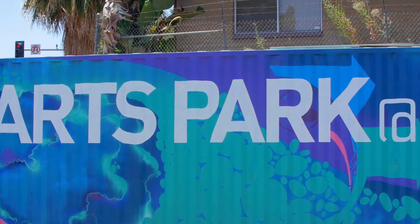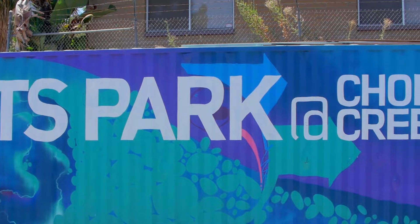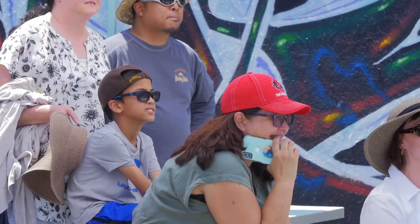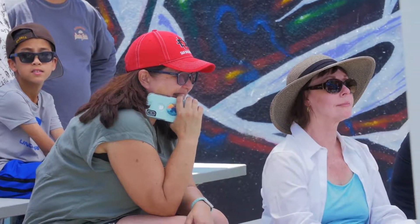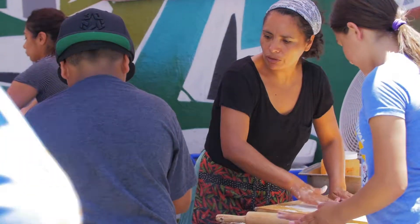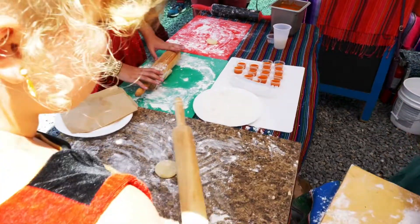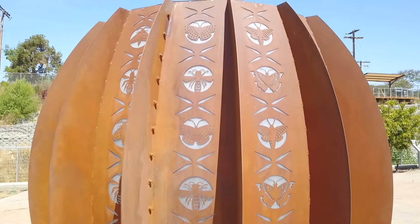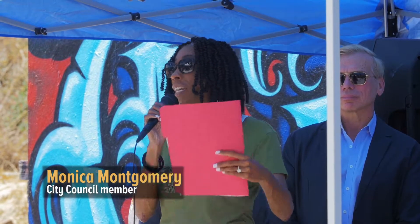Thank you all for coming today. We're really excited to continue the beautification of Chollas Creek Park. Chollas Creek Park is a place where residents can gather and enjoy the outdoors, and today we're enhancing this space even further with new public art. Art brings communities together and it's very important for us as a community to connect through the art.